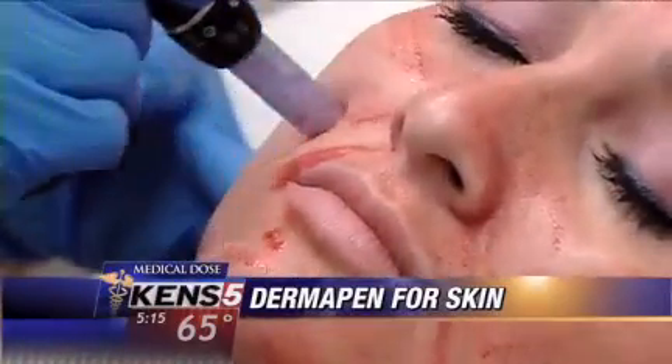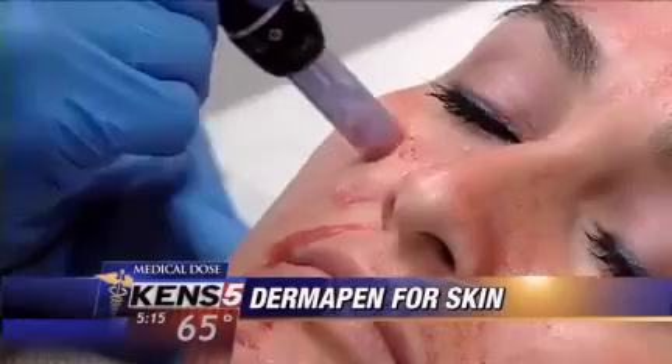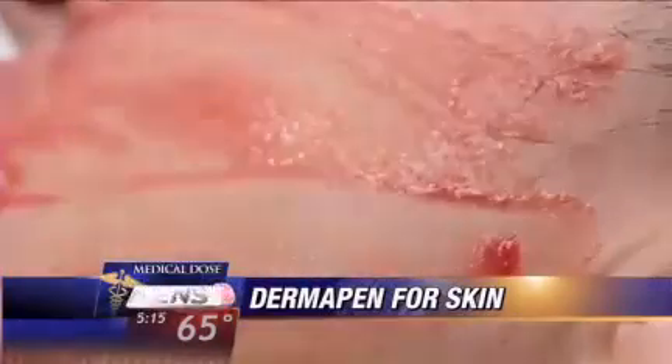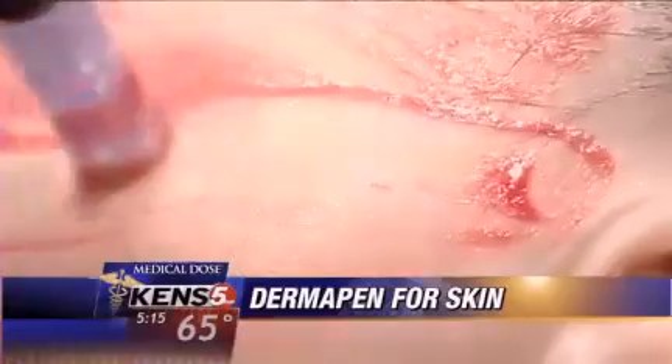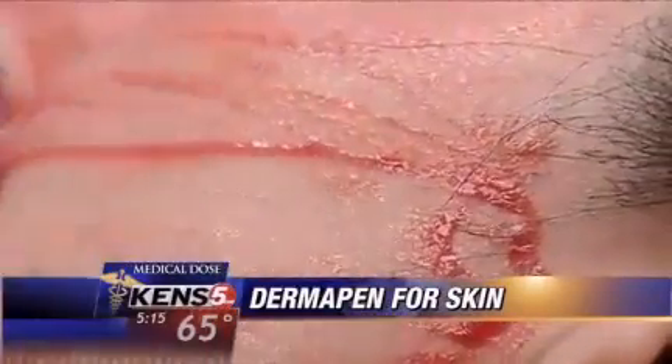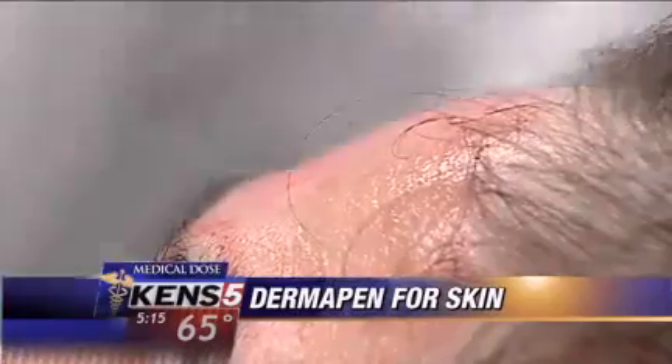The Dermapen uses fine needles on a piston connected to a driver that varies the speed and depth. It pushes the platelet-rich plasma into the dermis, jump-starting a healing process and harnessing the body's own power to rejuvenate. These needles are going back and forth — maybe 150 times a minute — making microscopic little holes in the skin.